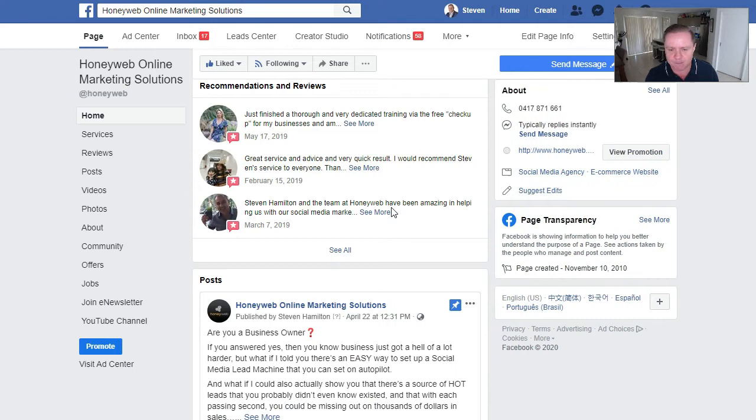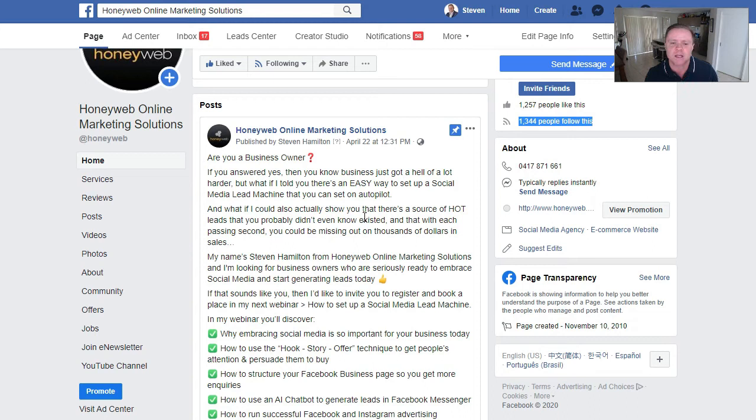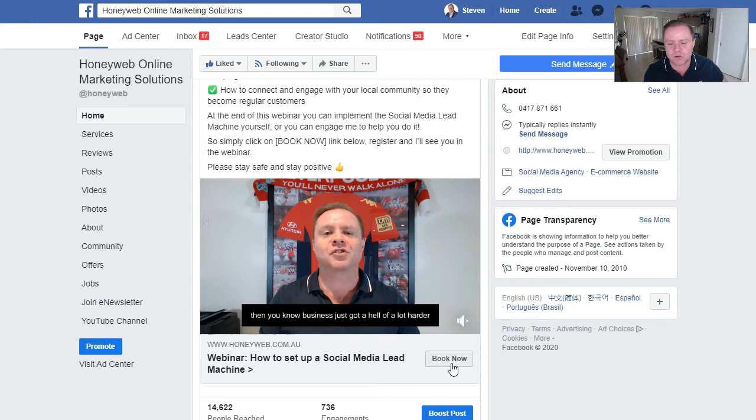The final piece of the puzzle is the very first post people see. I've called this a pinned ad post — it's a post like any other, but written as an ad using hook-story-offer. 'Are you a business owner?' — hook. 'You know business has got a hell of a lot harder. But what if I told you there's an easy way to set up a social media lead machine on autopilot?' — problems and solutions. At the end, I ask people to book now. They click, a form opens with their name pre-filled — they just click next, and you've got another lead. Set it on autopilot and collect the leads.